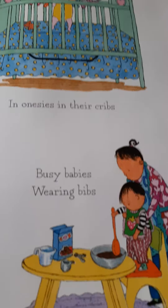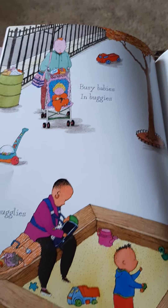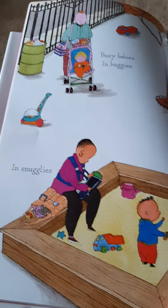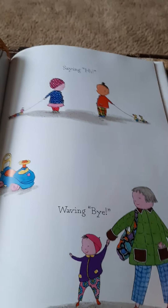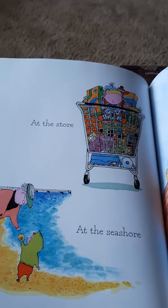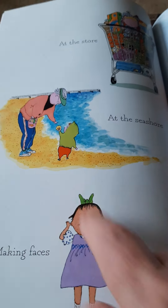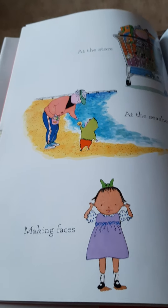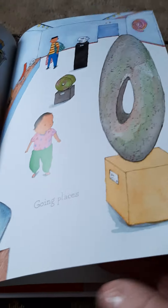In onesies in their cribs. Busy babies wearing bibs. Busy babies in buggies — a buggy's like a stroller. In snugglies. Saying hi. Waving bye. You and Bud are going to have so much fun teaching your baby sister things. At the store, in the cart when you're shopping. At the seashore — you can take her to the beach when she gets bigger. Making faces — if you and Bud make faces at your baby sister, she will learn to laugh at you, and that will be a fun game for you to play. Going places — you get to take your sister everywhere with you.